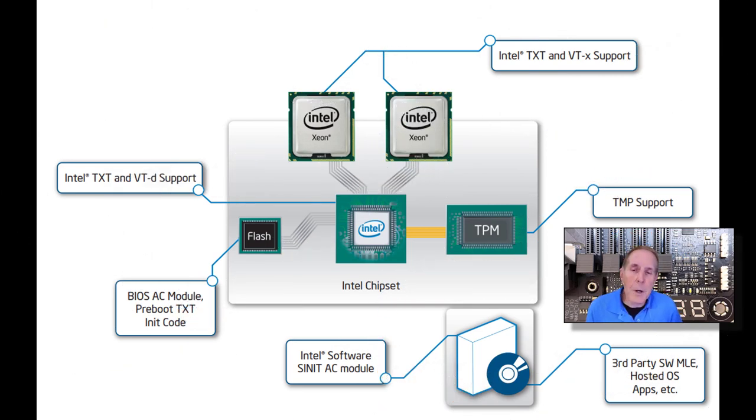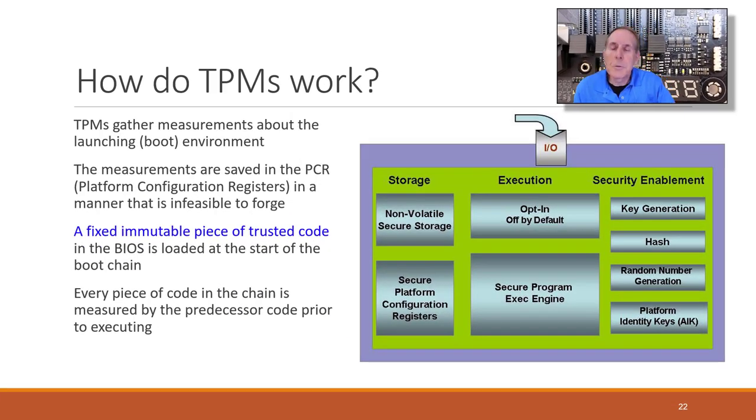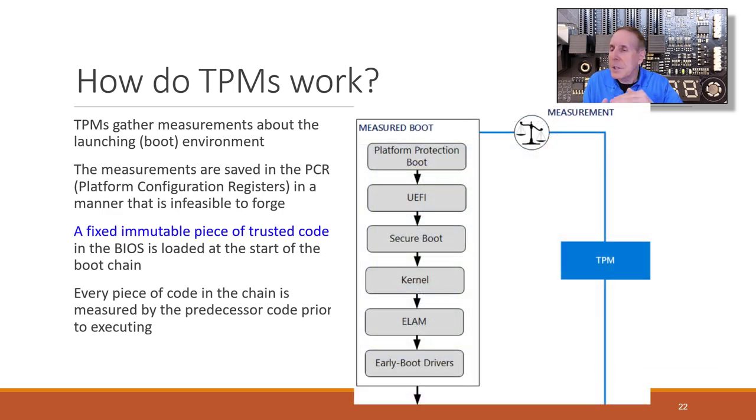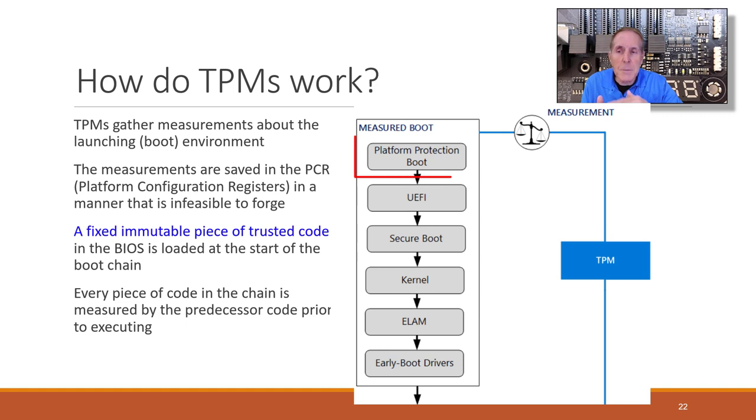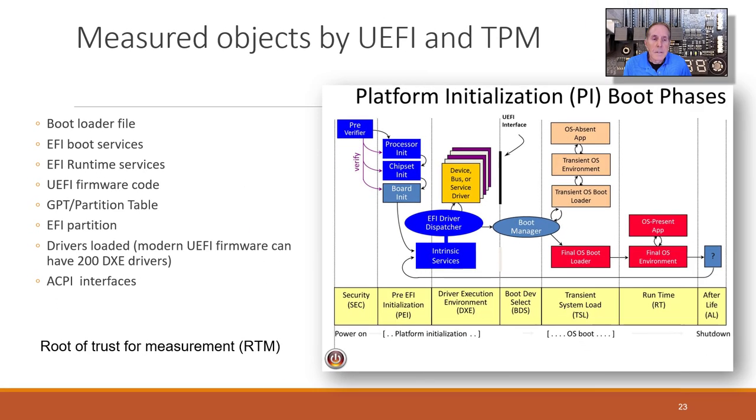Here's the architecture that Intel uses on its server motherboards. When you begin to boot, TPMs begin to measure the launching or boot environment. These measurements or hashes are saved in the PCR — the platform configuration registers — in a manner that's infeasible to forge. Every piece of code in the chain is measured by the predecessor code prior to execution; if anything looks tampered, it stops. What gets measured includes the bootloader file, EFI boot services, EFI runtime services, UEFI firmware code, GPT and partition table, EFI partition, up to 200 DXE drivers as part of firmware initialization, and ACPI interfaces. This is known as the root of trust for measurement.